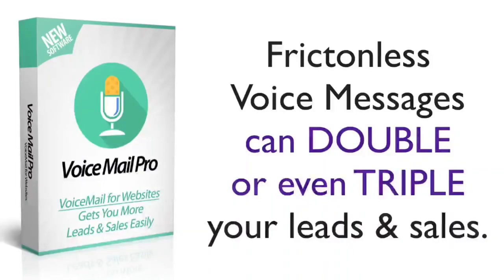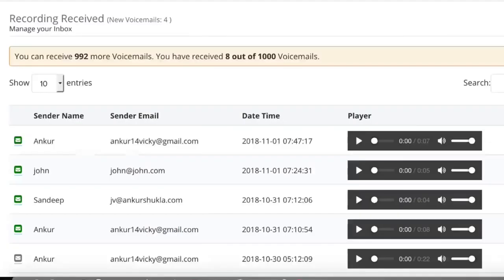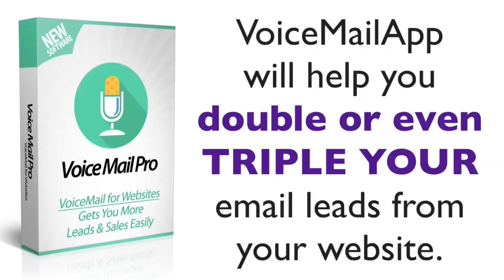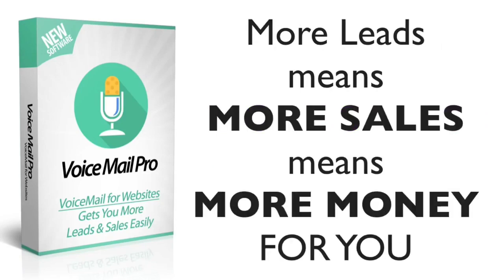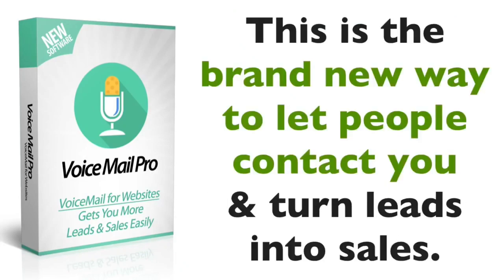This can literally double or even triple your leads because more people will be able to easily contact you. When anyone leaves you a voice message, you get an instant email notification and can listen to the message immediately. All your leads are stored in the software and you can export them as a CSV and import them anywhere. This is amazing to double or even triple the leads you get from your website and turn them into sales — more money for you and your business. Take action now and get your voicemail app account today. This is the brand new way to let people contact you — more interactive, more easy, and converts them into sales faster.